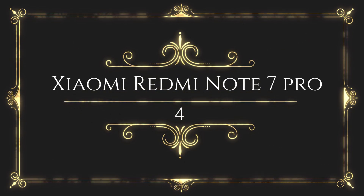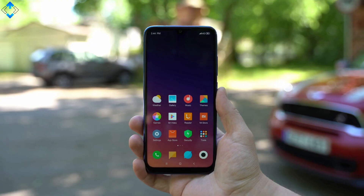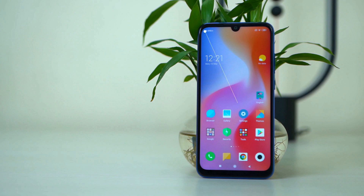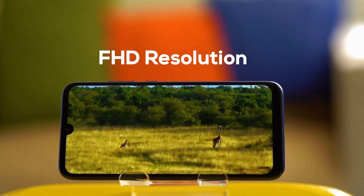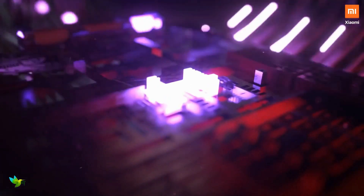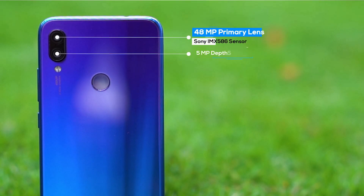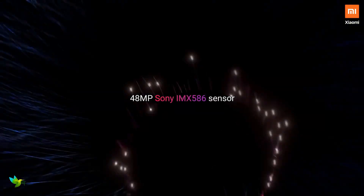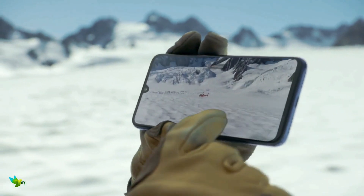The Redmi Note 7 is an affordable mid-range handset that serves up some flagship features and is an outstanding device for its price. The Redmi Note 7 Pro has a 6.3-inch LTPS display with Full HD+ resolution — extremely crisp and sharp, with good contrast and dynamic range, and punchy colors without being oversaturated. With the Qualcomm Snapdragon 660 processor combined with 4 GB of RAM and 128 GB of storage, it offers mid-range power. The dual rear camera features a 48 megapixel f/1.8 primary camera and a 5 megapixel f/2.4 depth sensor with face detection autofocus.